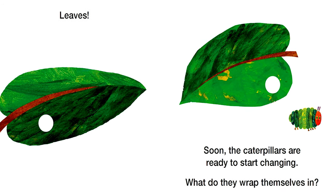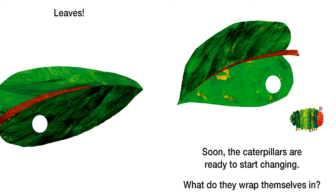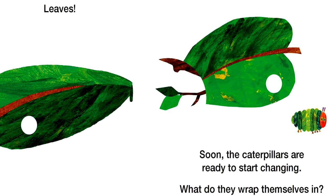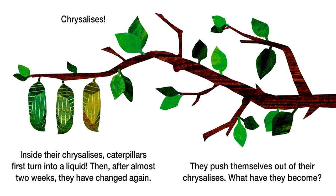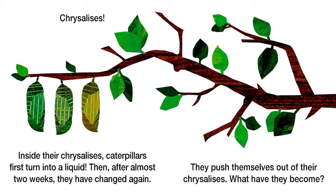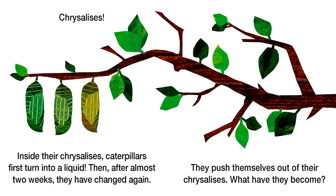Soon, the caterpillars are ready to start changing. What do they wrap themselves in? Chrysalises. Inside their chrysalises, caterpillars first turn into a liquid.